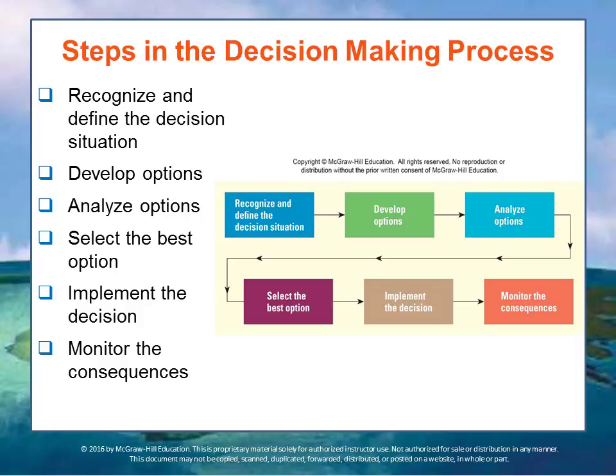So you've got these six different steps: first, figure out what's going on; second, decide whether you need to make a decision; look at the options; figure out which option is best; take the option, implement it; and then monitor the consequences.